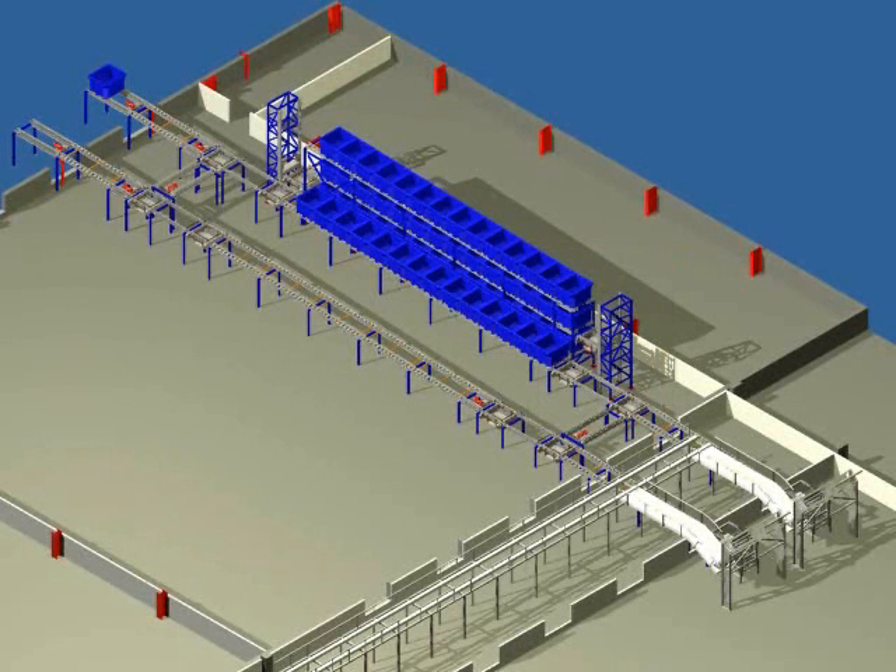When one of the five process lines calls for product, a tote can be taken from any one of the five storage lines or any one of the 30 storage racks. The tote is taken from the top level and delivered to a decision point, where the RFID data is read to send the tote to the desired process line.